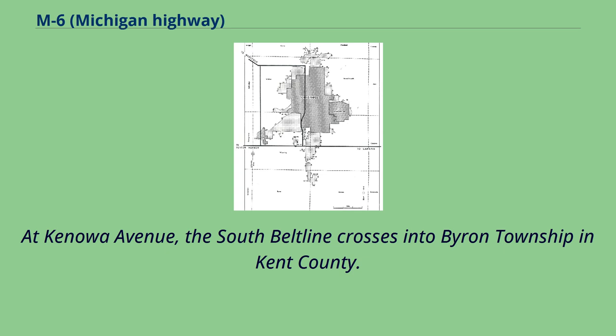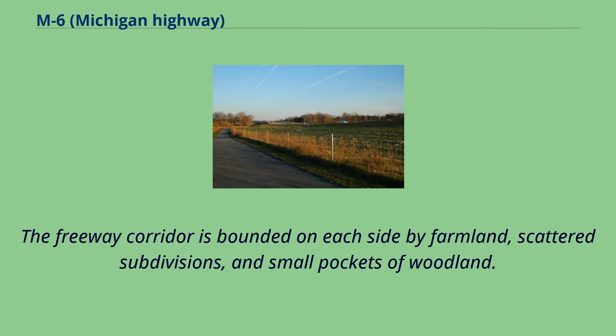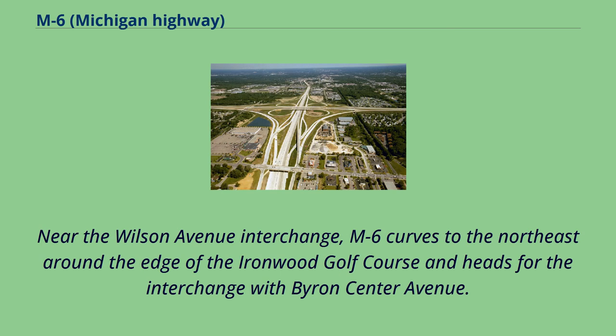At Kenawa Avenue, the South Beltline crosses into Byron Township in Kent County. The freeway corridor is bounded on each side by farmland, scattered subdivisions, and small pockets of woodland. Near the Wilson Avenue interchange, M6 curves to the northeast around the edge of the Ironwood Golf Course and heads for the interchange with Byron Center Avenue.